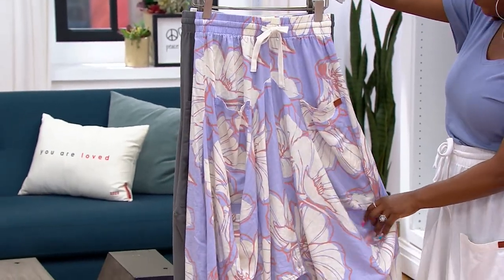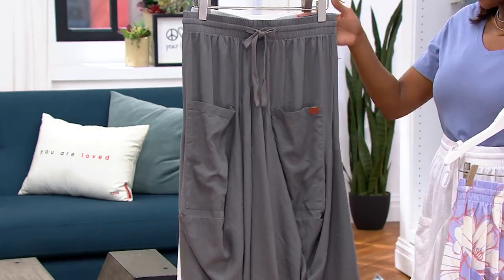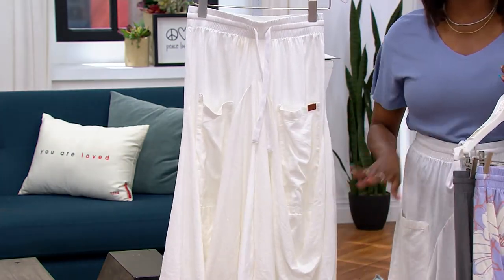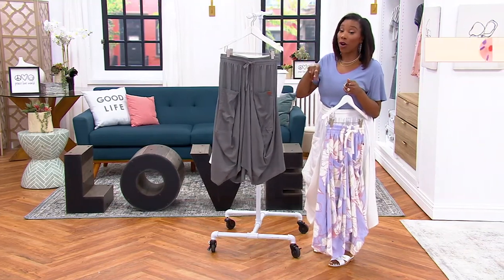Here's lilac floral. We have a petite and a regular length, extra extra small through 5X. Here's your pewter, and then our final option is what Alina and I are wearing — the white. We have a birthday surprise sale price happening right now, but that sale price will not be available tomorrow.